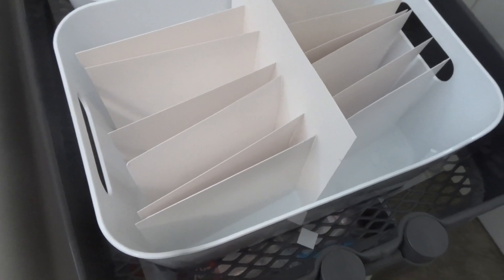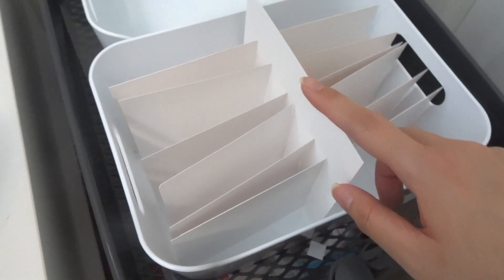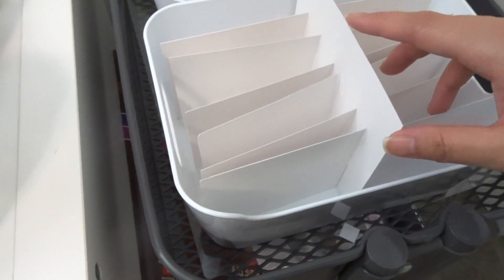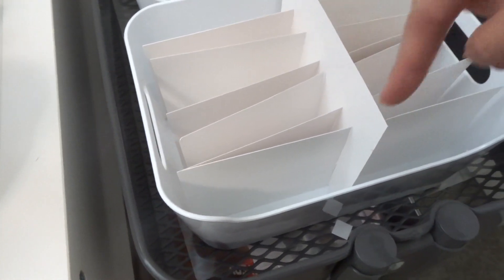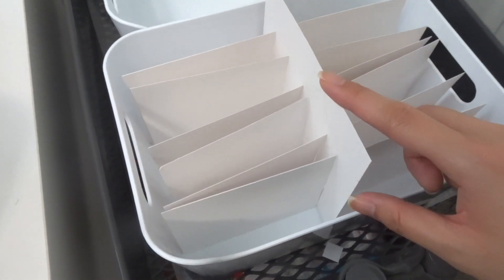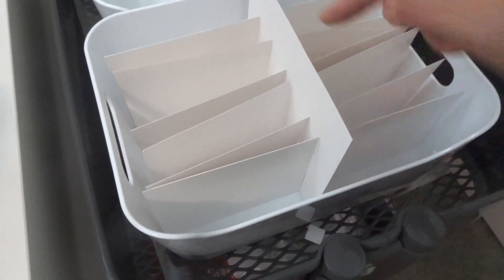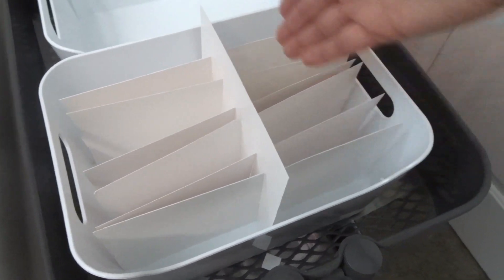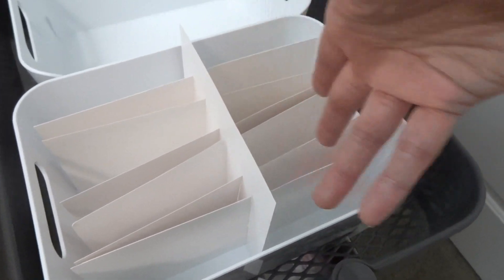I'm really proud of how these turned out. So basically, using that huge piece of poster board over there, I cut out seven different-sized rectangles — one that goes across this way, so that was only really the length of this, and then I cut six across this way.